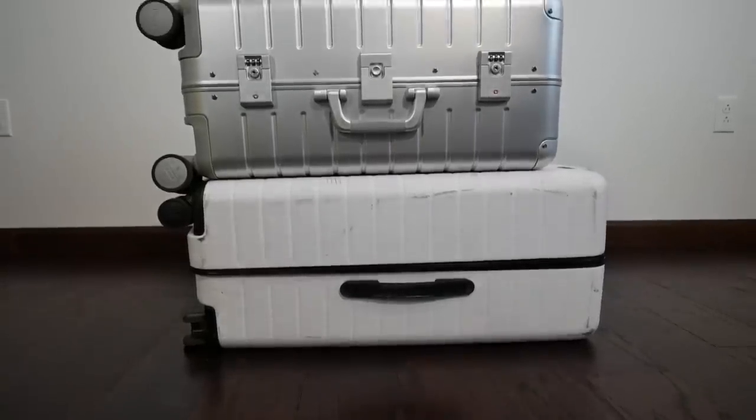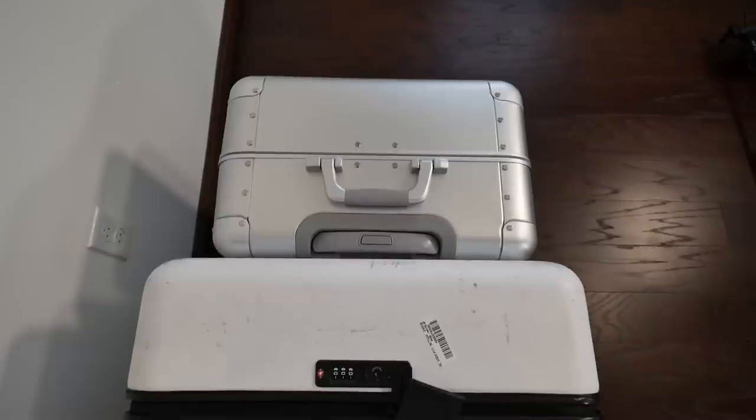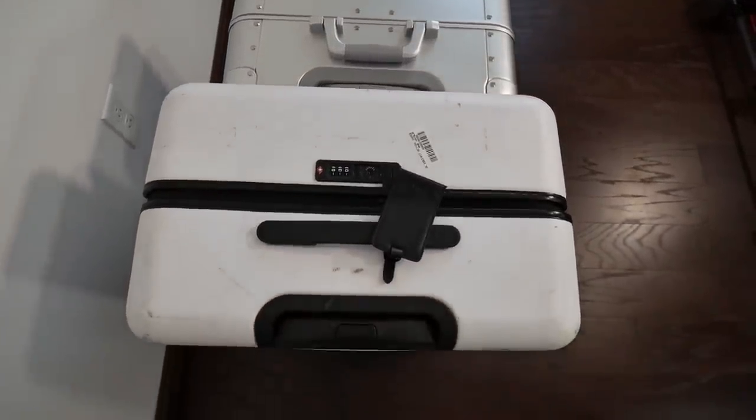In my experience traveling domestically in the US, Canada, and across Europe, the bigger carry-on has been absolutely fine for carrying on, so it's nice to have the extra space. That's also why they made an expandable version — people like to shove stuff in their bags. I love the interior design of Away bags; they have a compression compartment which helps squeeze things down. There's very little benefit going with the smaller carry-on other than fitting less and being slightly lighter.